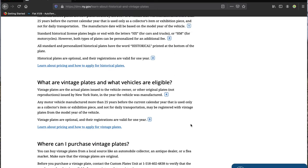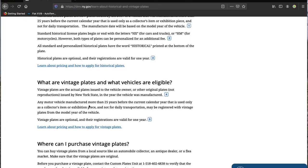What are vintage plates and what vehicles are eligible? Vintage plates are the actual plates issued to the vehicle owner, or other original plates — not reproductions. It doesn't have to be the exact plates your car was registered with; it just has to be real plates made during that time period. Any motor vehicle manufactured more than 25 years before the current calendar year, used only as a collector's item or exhibition piece and not for daily transportation, may be registered with vintage plates from the model year of the vehicle. Vintage plates are optional and registrations are valid for one year.